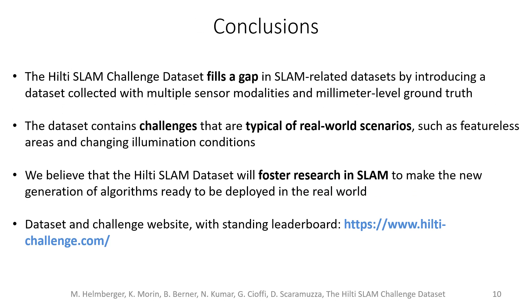To conclude, in this work we propose the Hilti SLAM Challenge dataset. Our dataset was collected with multiple sensor modalities and millimeter-level ground truth. The dataset contains challenges that are typical of real-world scenarios, such as featureless areas and challenging illumination conditions. We believe that the Hilti SLAM dataset will foster research in SLAM to make the new generation of algorithms ready to be deployed in the real world.